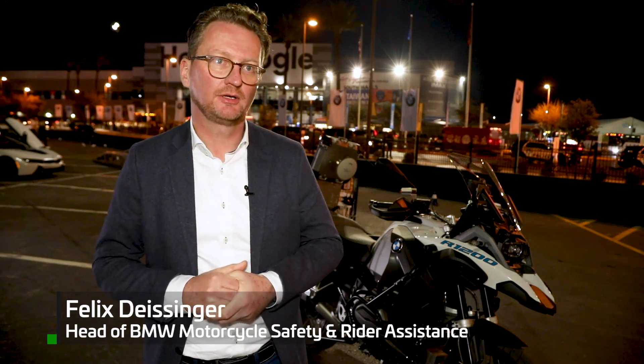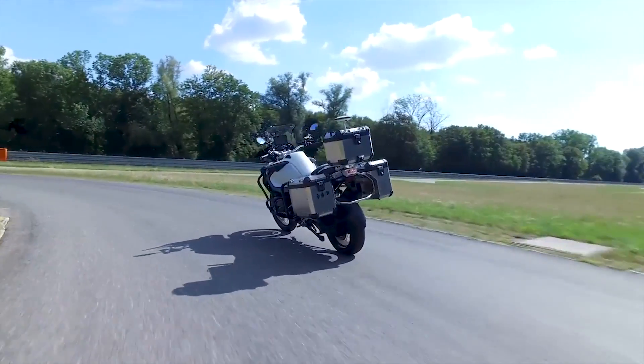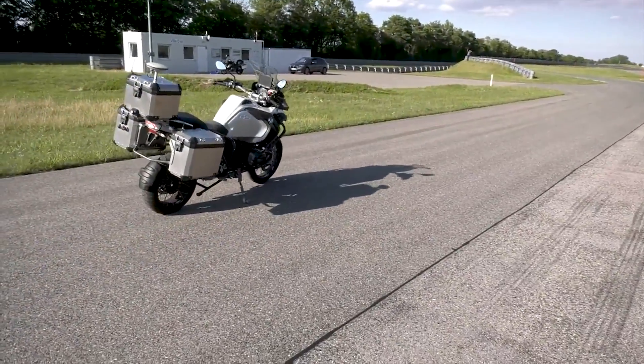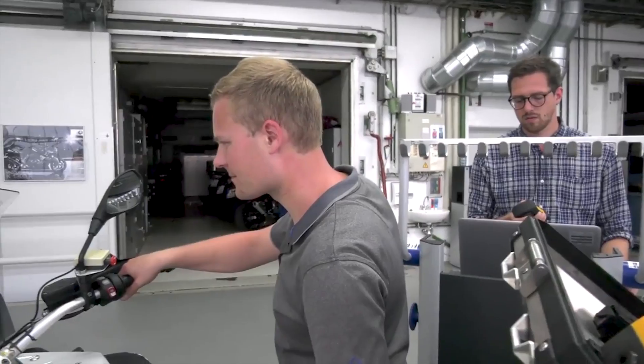Our idea when we started the project in 2014 was to do research on how much support we can provide for a rider, bringing rider assistance systems on a motorcycle to the next level. We started off with creating a driving dynamic model — how a motorcycle rides — and on the other hand we did an optimization of all the inputs that a rider can do to a motorcycle.